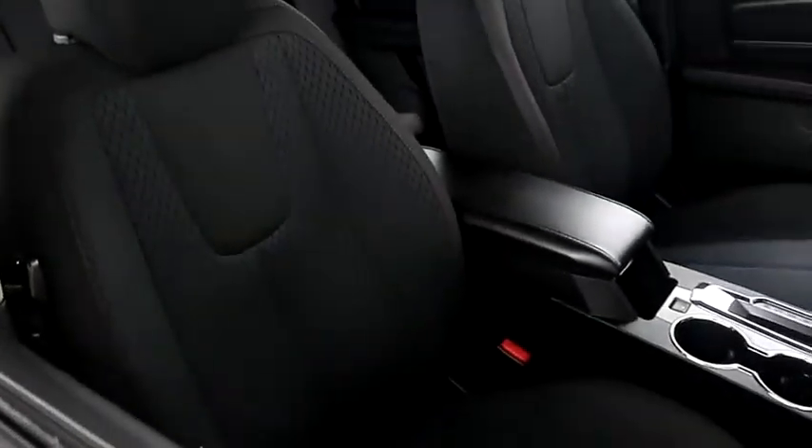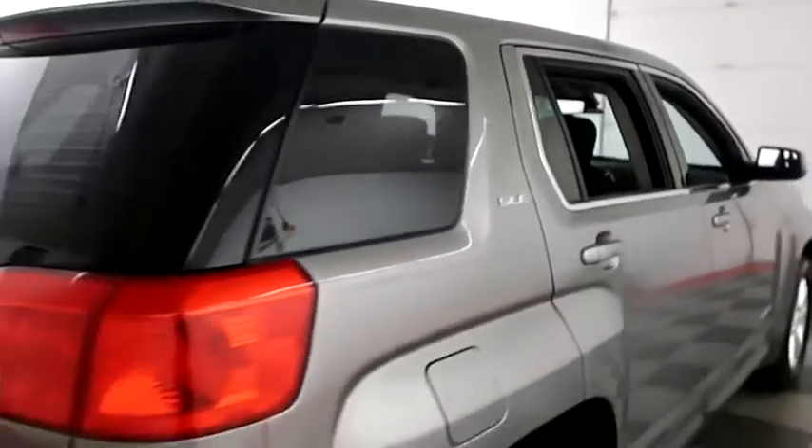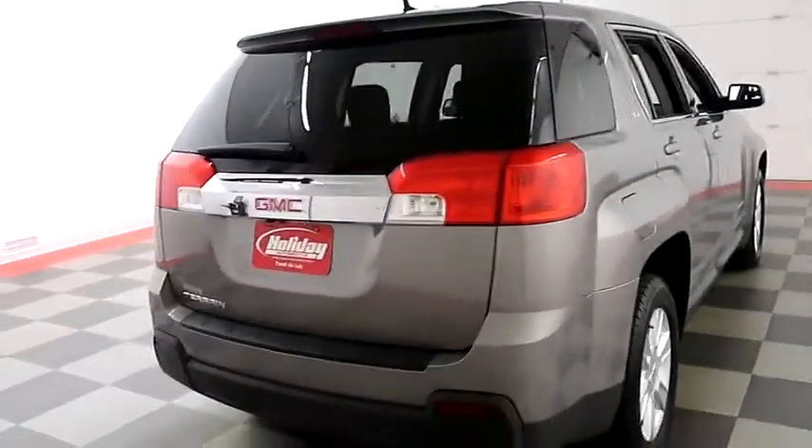Inside, cloth interior. Seats are very clean all the way throughout. One more look down the passenger side, then we're going to swing around to the back end.